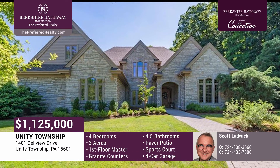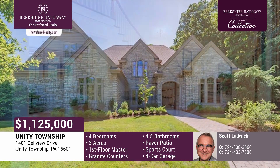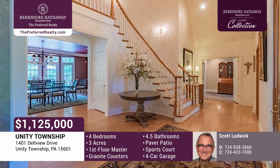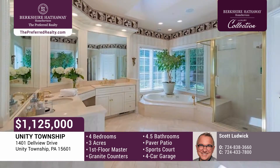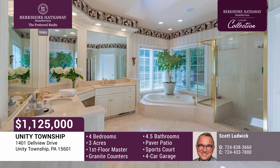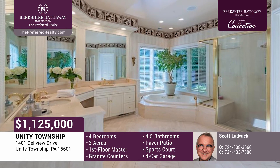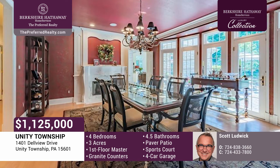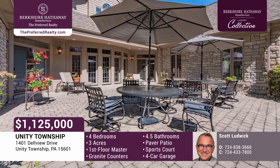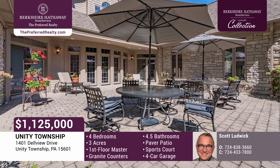Welcome to this magnificent stone home in Unity Township on three private acres. This home was designed for entertaining and comfort in mind, with a gracious foyer, first-floor den, home office with built-ins, and a first-floor master suite with a sitting room and a luxurious bath. There's a formal living room and a spacious dining room, which holds a fireplace and a wall of glass overlooking an expansive paver patio, backyard, and sports court.